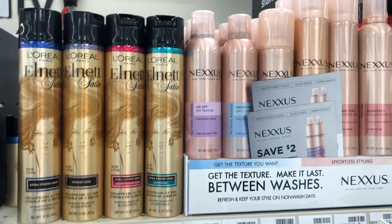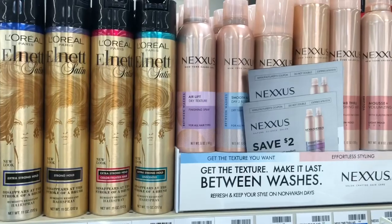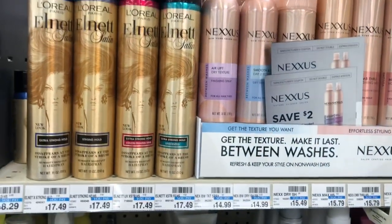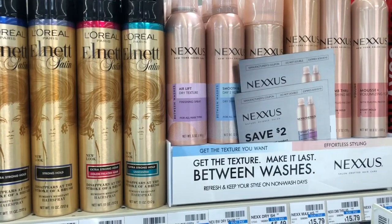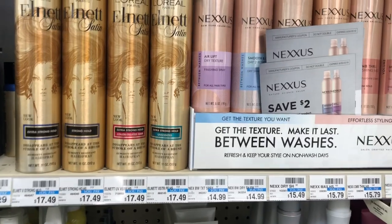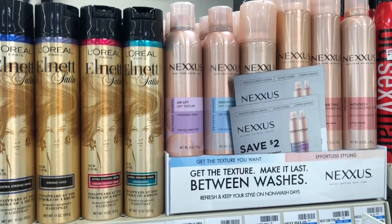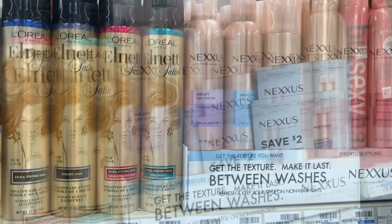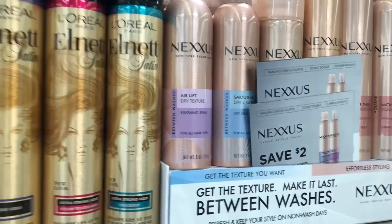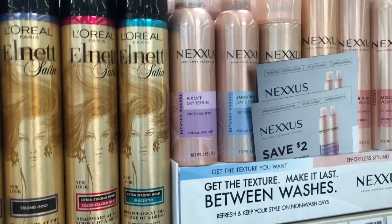I'm excited about this Nexus deal because we're getting an awesome $5 off high-value coupon in this Sunday's paper. Nexus is on a spend-$20-get-a-$10-ExtraCare-Buck offer. The cheapest option: pick up two Nexus mousses at $14.99 each, use two $5 off one coupons from RetailMeNot 9/22. You'd pay $19.98 but get $10 back in ExtraCare Bucks, making your final cost $9.98 or $4.99 each — about 75% off. If you have a CVS CRT for $4 off $18 shampoo/conditioner/styler, stack it: you'd pay $15.98 but get back $10, making your final cost $5.98 for both or $2.99 each.